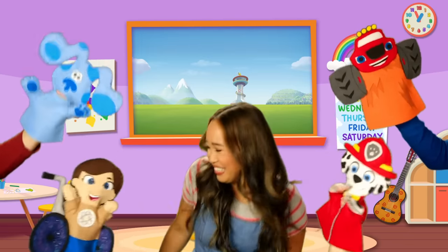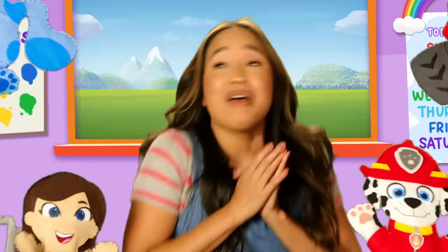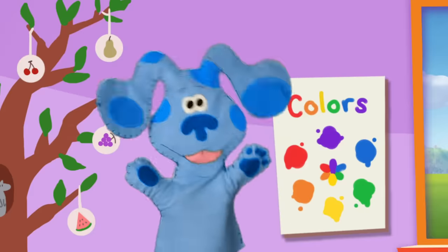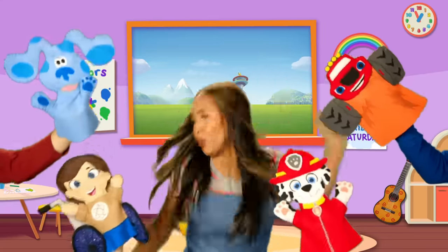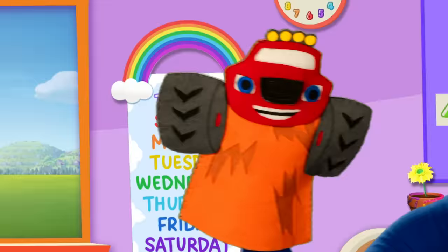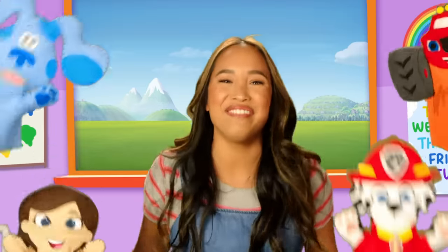You, you, how are you two? Do so much to do. Room, room, all in this room. It's circle time, my friends. You, you, how are you two? Do so much to do. Room, room, all in this room. It's circle time, my friends!